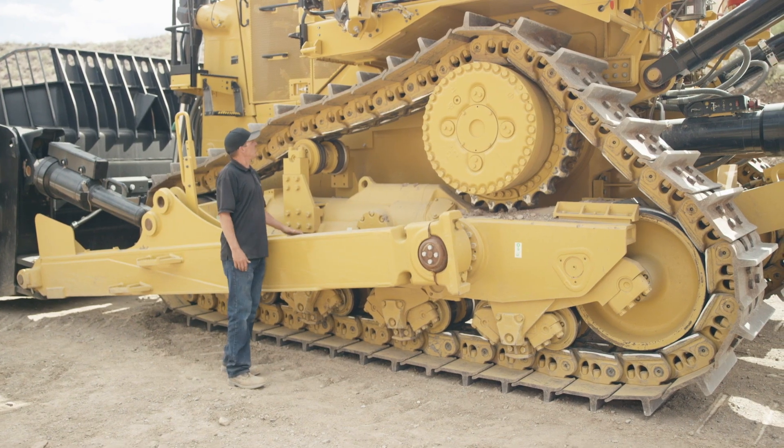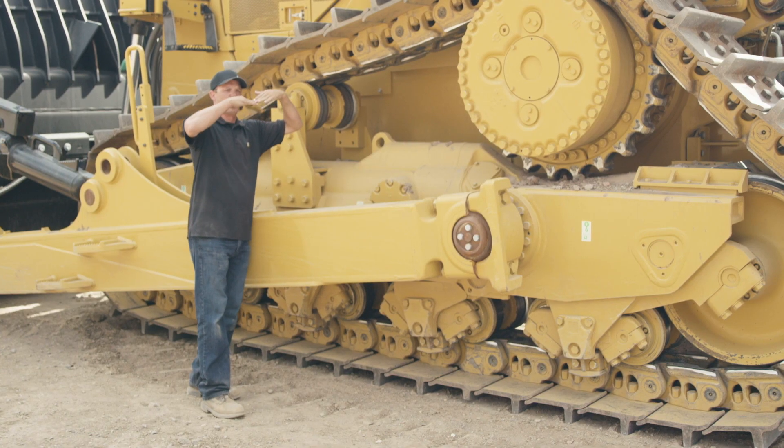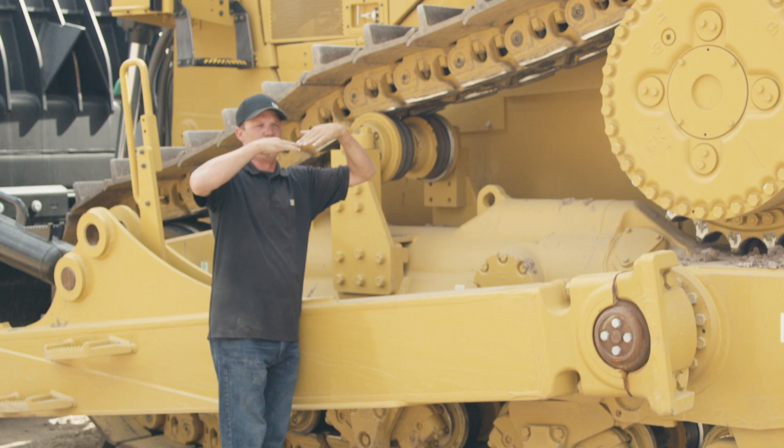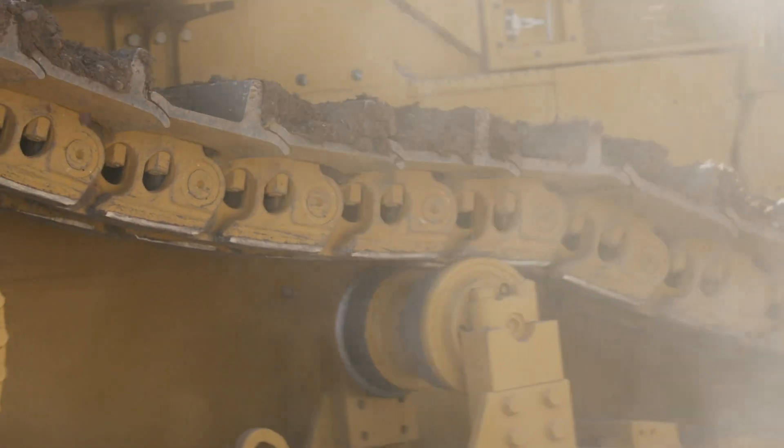So, the D11 with HDXL undercarriage has a Duralink with a cambered bottom, which has added more material to the bottom of the link to help the link and track assembly wear one-to-one with the bottom rollers.